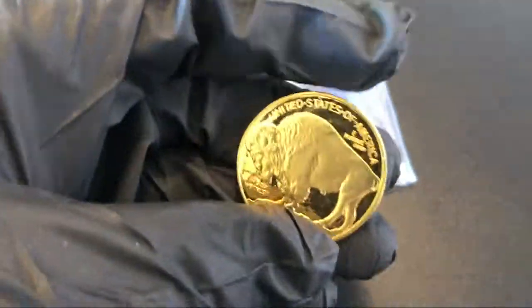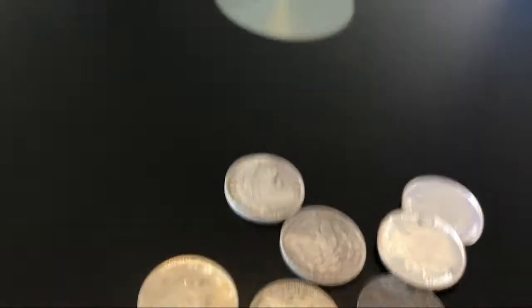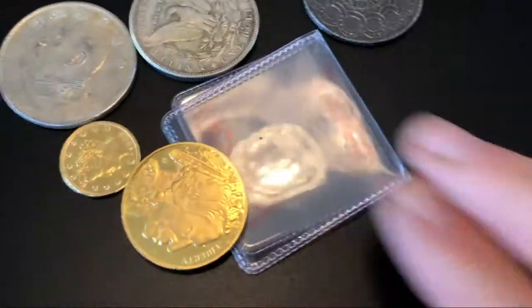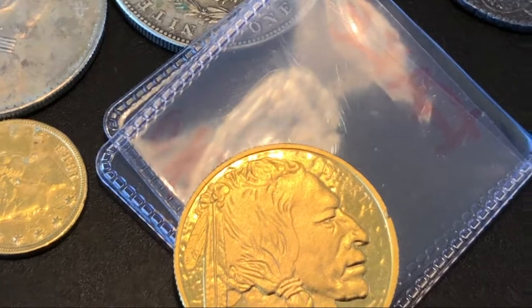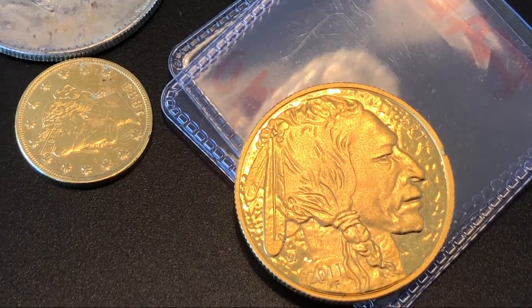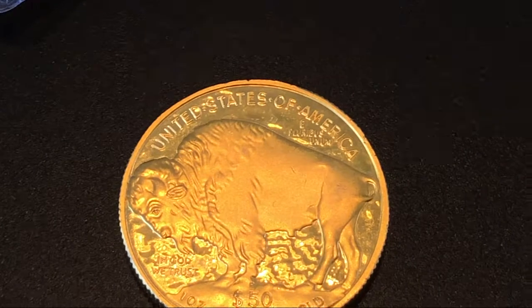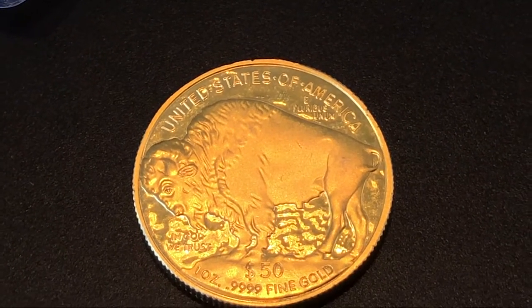This is the one that kind of surprised me — it's a gold buffalo and nowhere on there does this thing say it's a copy anywhere. It's a little deceptive. Let me set the camera down and show you a bit closer. This would fool some people. As soon as I saw it I kind of knew it was wrong because the design was wrong and the color is a little bit off, but this could actually fool some people. The weight is way off on it. Nowhere on here does it say 'copy' — it just says 'fifty dollar, one ounce, 999 fine gold.'